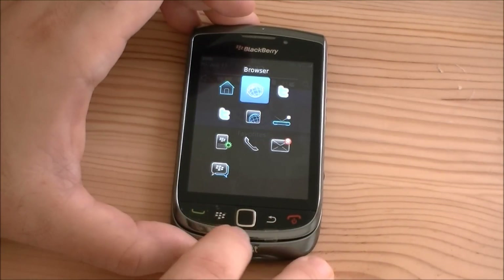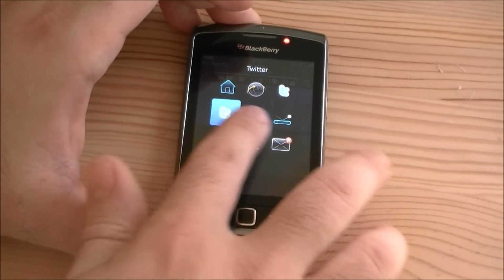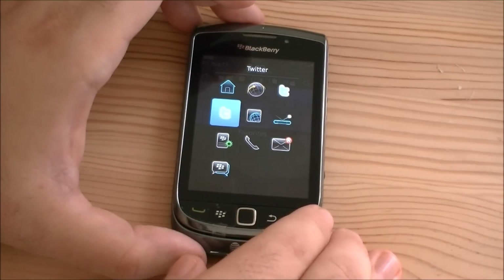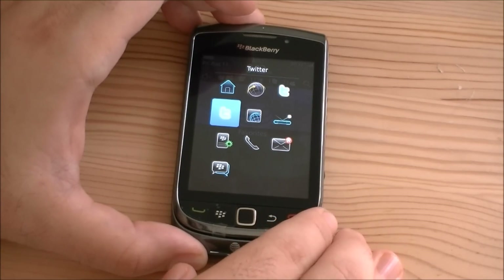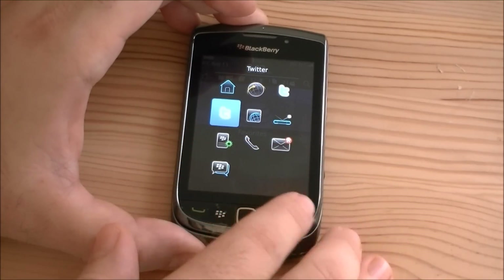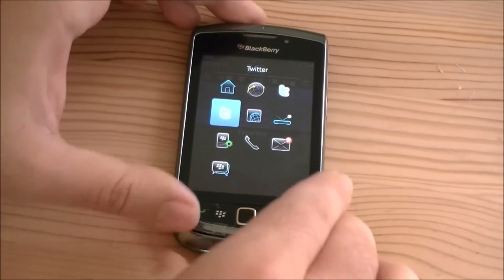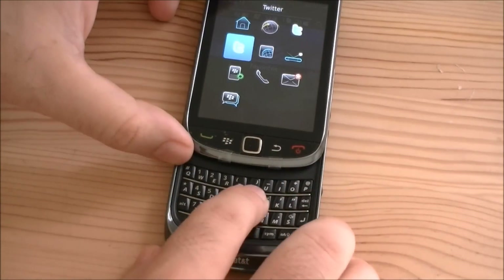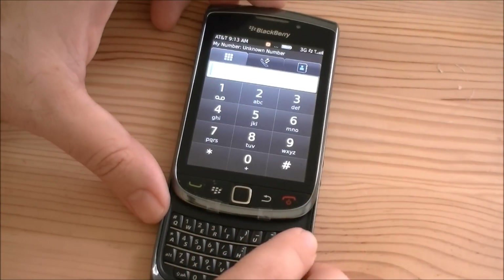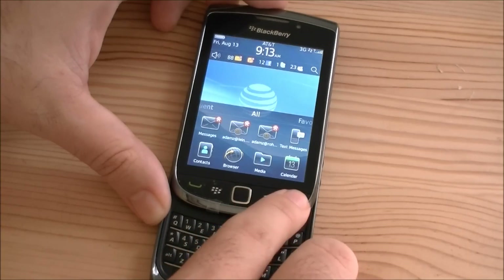If I hold the BlackBerry button, we get to our task manager. We're frozen — that's a pretty good bug. Tapping on the Twitter icon means none of my buttons work. We're frozen, but I can go to the phone. My buttons still don't work. I hit end call and now we're back.